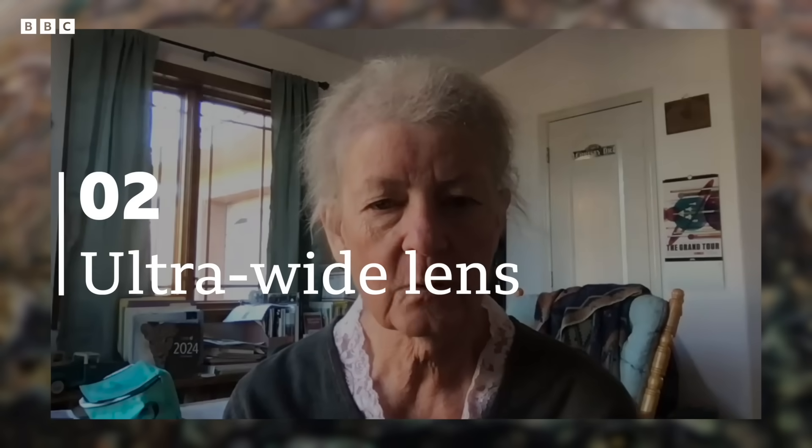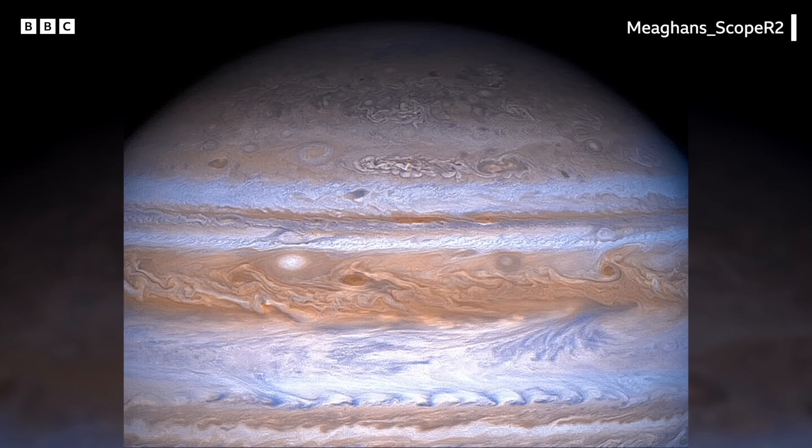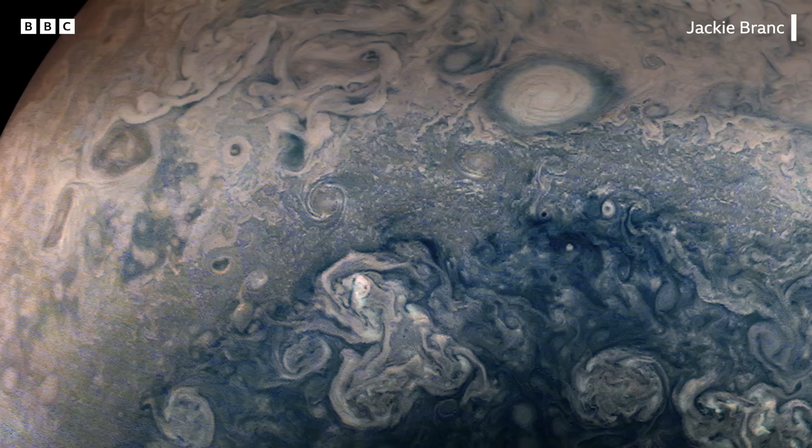We designed the lens to be 58 degrees wide. What that wide field of view does for us is that when we're close to Jupiter, we get very high resolution — similar to past missions — but we have it across this really wide angle, so we can see not only the details of the clouds, but we can see the context of the storm.